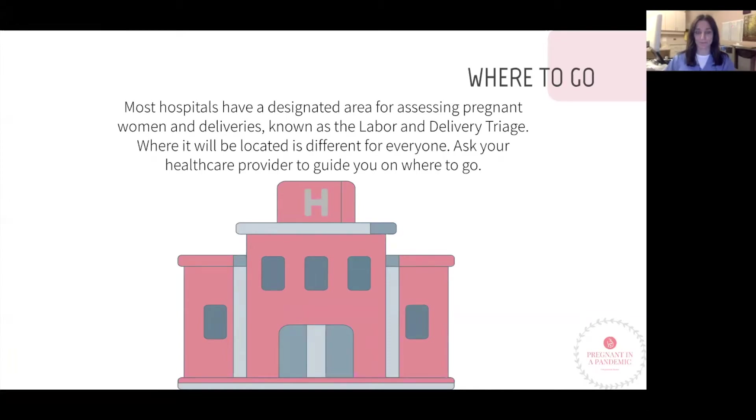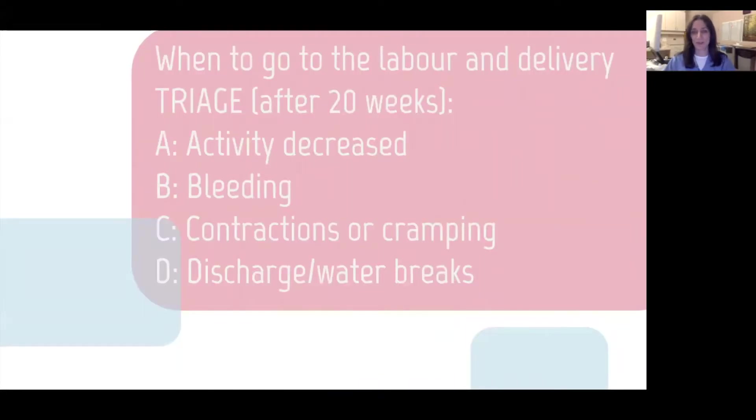When do you go to the hospital? A good way to remember is ABCD. 'A' stands for anytime you feel your baby is moving less than normal — this is really important. If you don't feel your baby moving at all, come in. If you feel your baby moving less than normal, do kick counts: you want to feel six movements in two hours. You don't do this all day every day — just check if you're worried the baby's not moving.